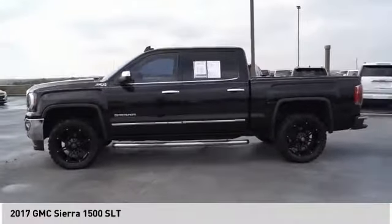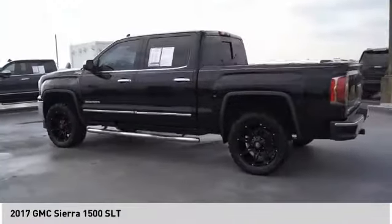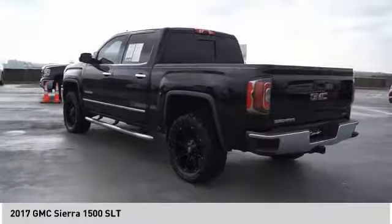Stability control, roll stability control, front suspension type strut, auxiliary transmission fluid cooler, rear step bumper.